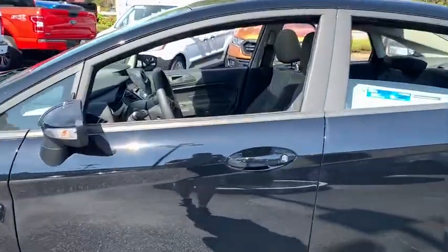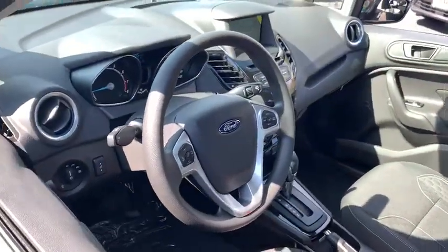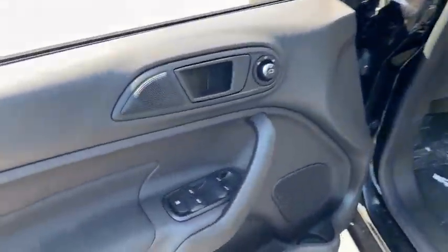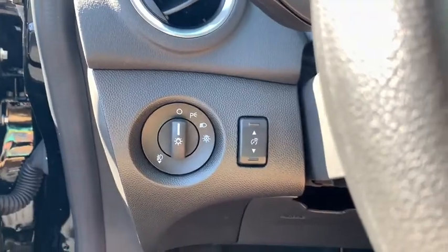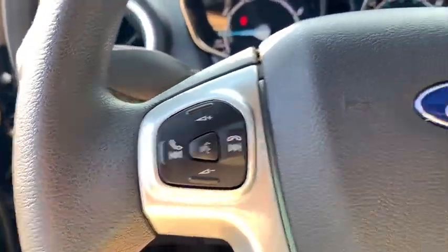This vehicle has less than 100 miles. Here are some of this vehicle's great options: traction control, dual airbags, power steering, AM FM CD MP3 radio, cold weather package, CD player, heated front seat, electronic stability control.